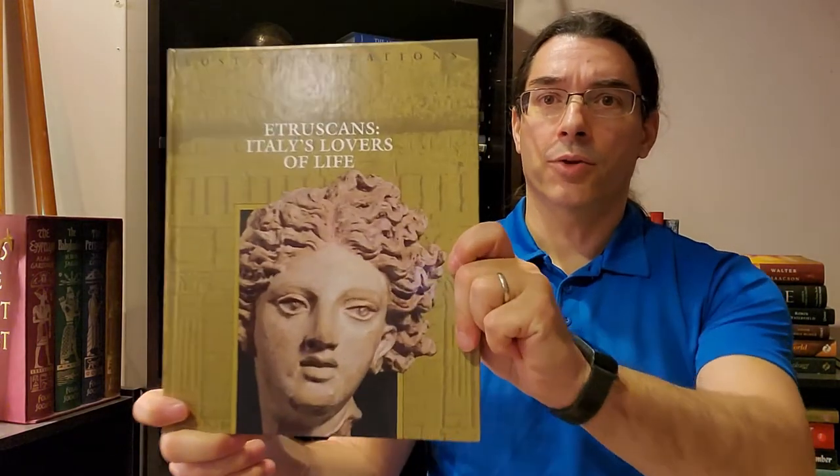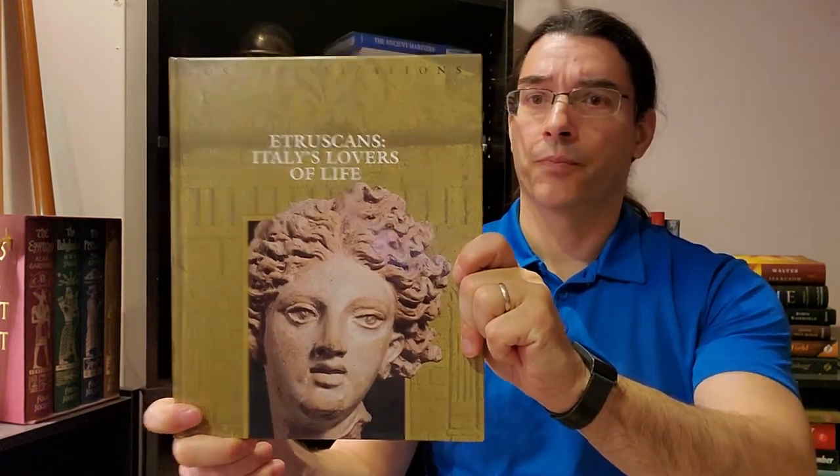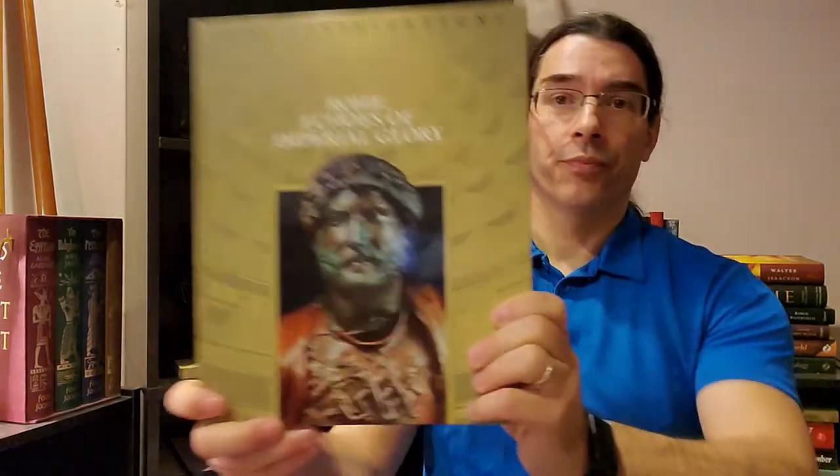I've collected all of the Lost Civilizations books and will give you a brief overview. For European and Roman civilization we have four books: Early Europe: Mysteries in Stone, The Etruscans: Italy's Lovers of Life — the Etruscans predated Roman society and were actually kings over Rome until they were overthrown — Pompeii: The Vanished City, which covers the city buried in ash by a volcanic eruption, and Rome: Echoes of Imperial Glory.